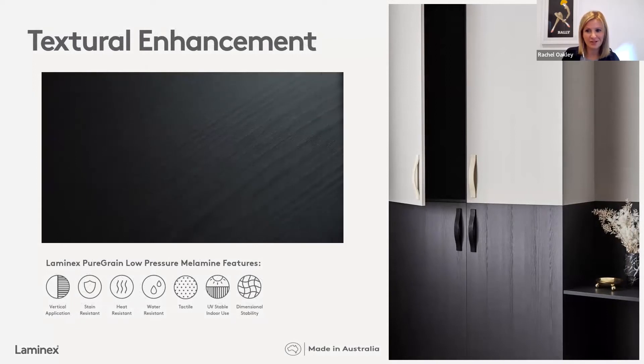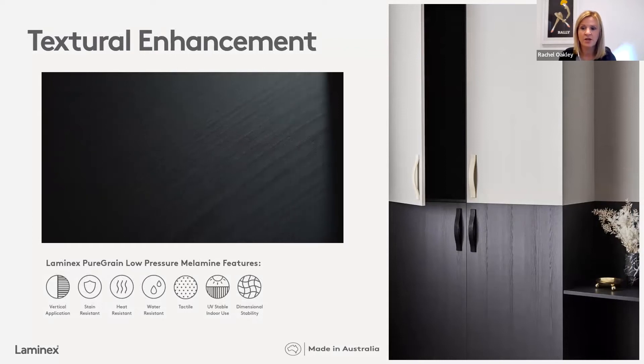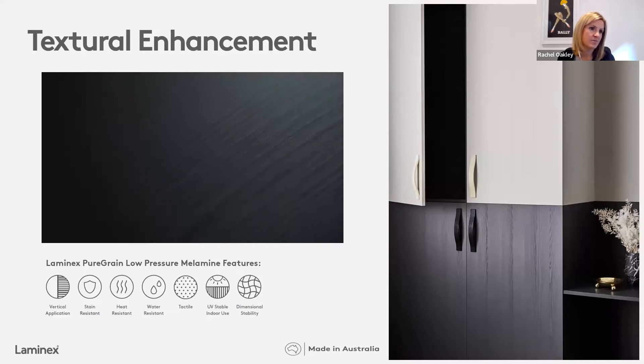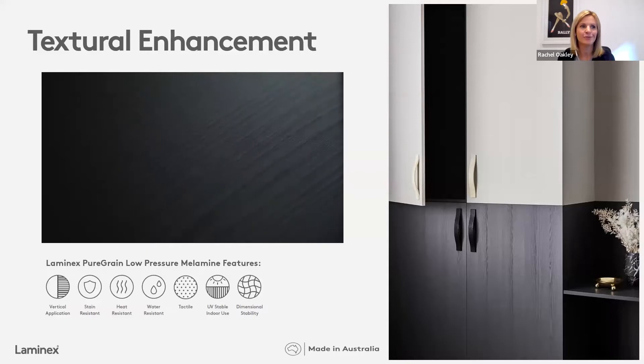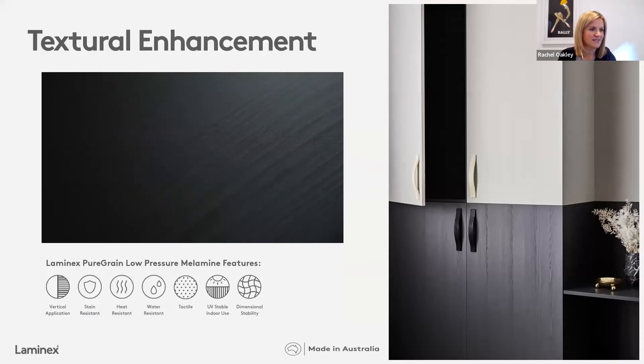Taking a different angle in terms of product innovation is what's happening with woodgrain textural treatment. Laminix Pure Grain is another product launched in more recent times, the result of adopting world-leading production technology right here in Australia. We've been able to emulate the look of painted timber or painted timber veneers, but with all the benefits of a laminate in terms of durability and functionality. It's a strikingly authentic woodgrain look and finish, created using zero-gloss detailing that really helps give you that visualisation and texture on the surface you'd be looking for. That's Laminix Pure Grain.